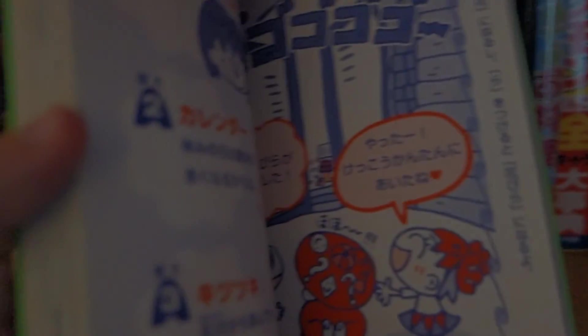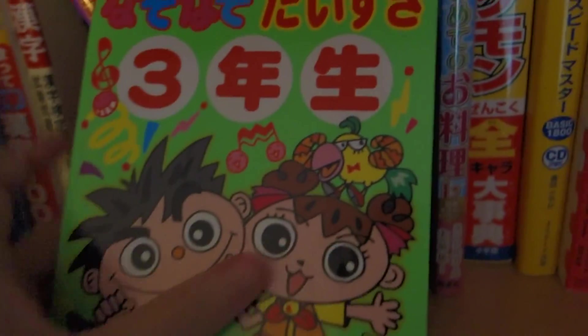And here is the second and third grade, and then a third grade book. It has some puzzles and stuff. And I got this one at Book Off for like $4 used.